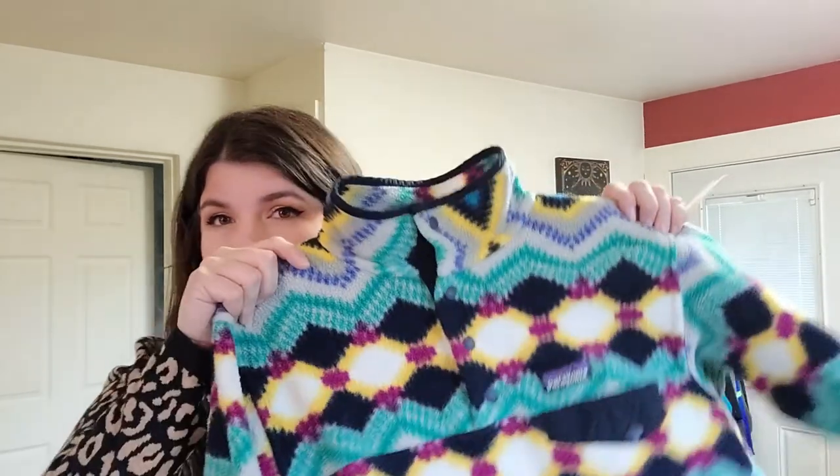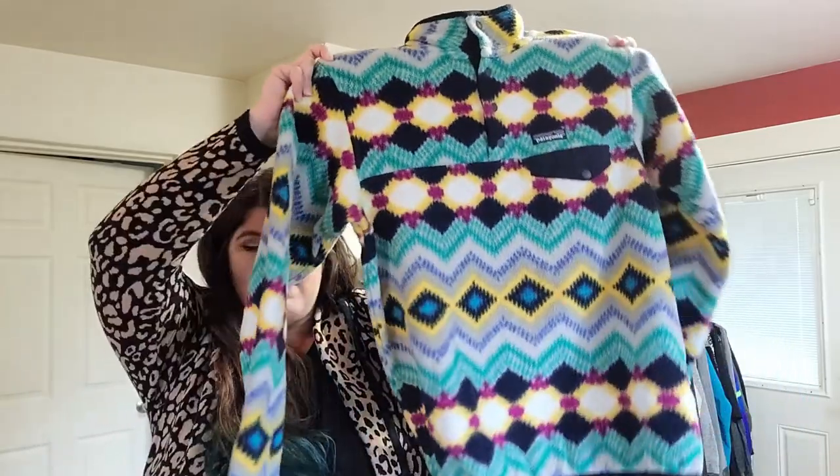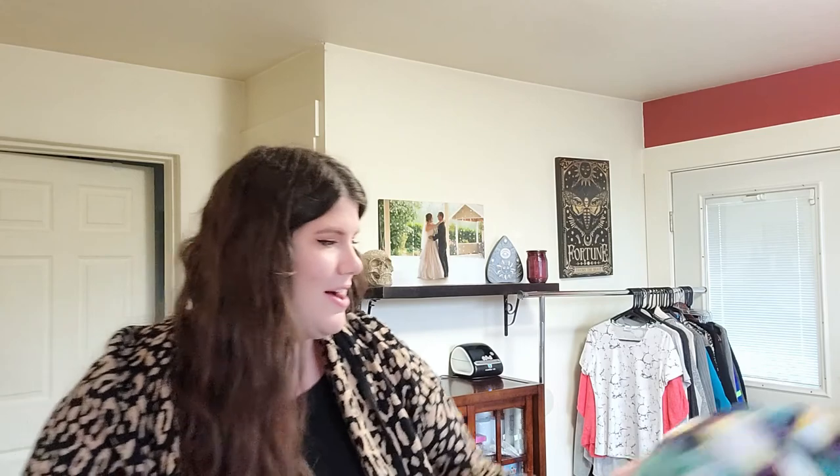Without further ado, if you saw the thumbnail, my favorite thing that I got — yesterday rather — is this Patagonia. This is a Synchilla Snap-T Pullover, size medium. These printed ones do really well. I haven't looked up comps, but I've seen them on Instagram selling pretty well. Hopefully at least $60 is what I'm hoping for; if I get more, awesome. I did pay up for this — it was not on sale. It's $15.